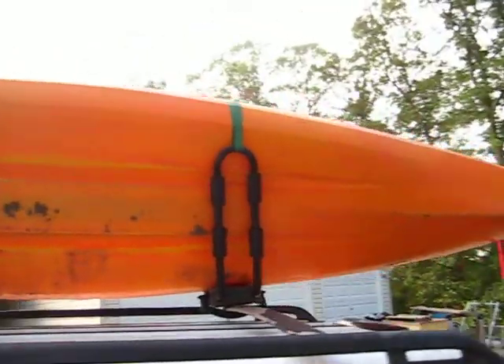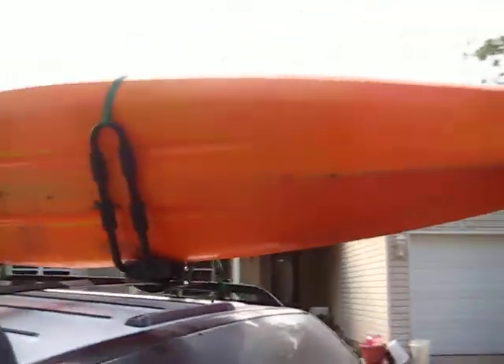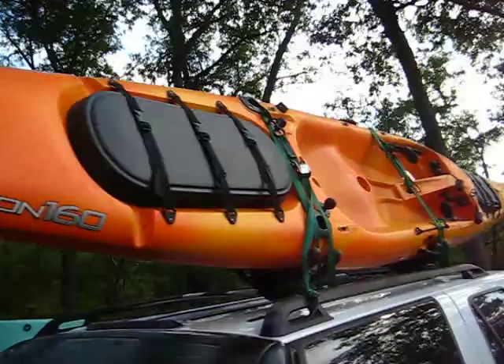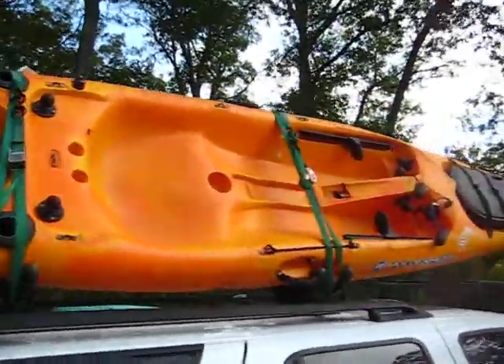It's an older model, little muddy from sitting outside, but the plastic's in pretty good shape. I paid $250 for this little booger.